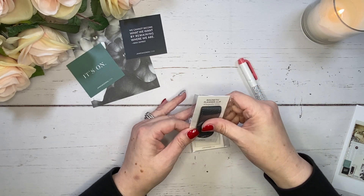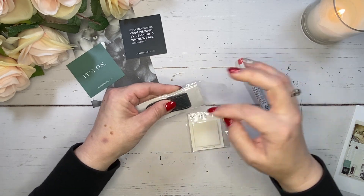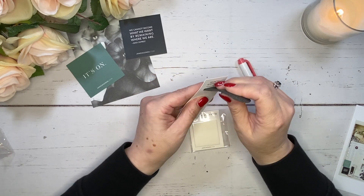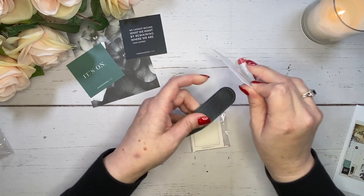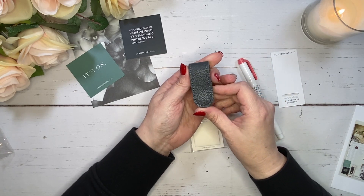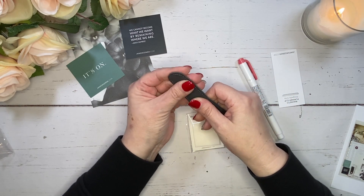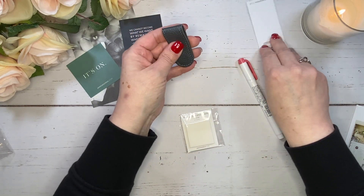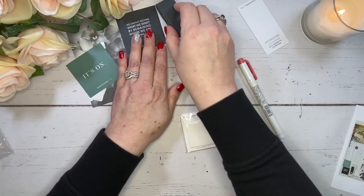We've got a magnetic planner clip. I love these. This is in the 'Allegedly Gray' color, which is a new color for them in their vegan leather line. I'm going to take this out because I want to see it. This is really pretty. When you see things even when filming them, you never really appreciate it to its full until you actually have it in your hands. I really like that color. I might have to get the cover — there's a wrap cover that goes around your planner and I am thinking I'm going to want that.